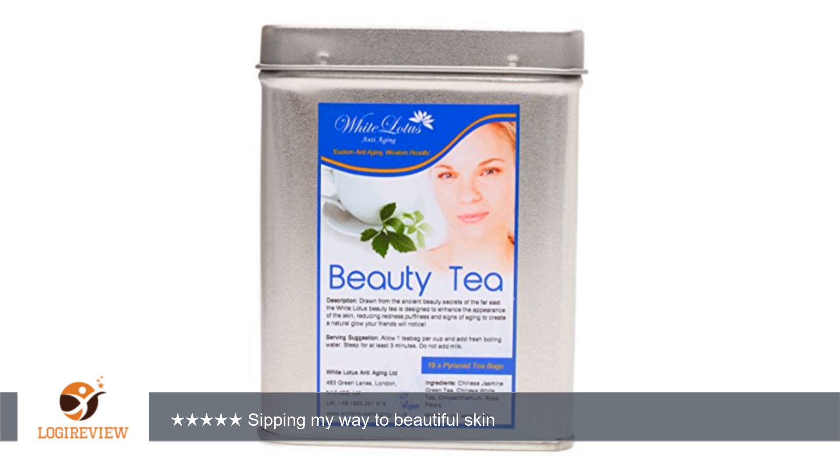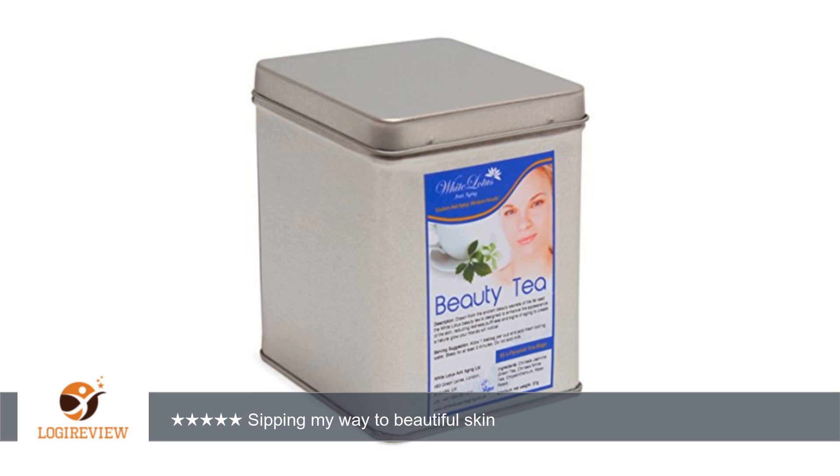A customer wrote: White Lotus Anti-Aging Tea for Beauty comes in a very nice airtight container to keep your tea bags fresh. Each tea bag makes approximately 3 cups — it doesn't state it on the container, but I knew this from reading it on the website.